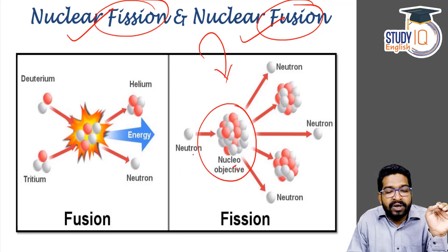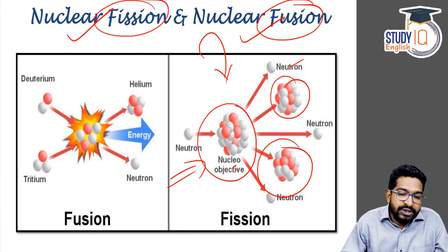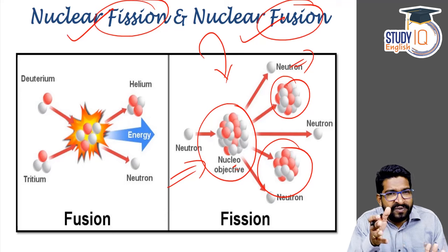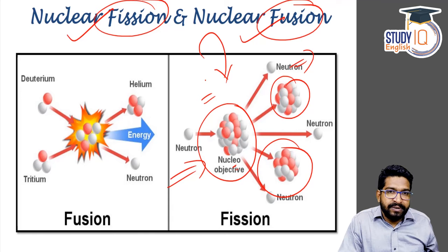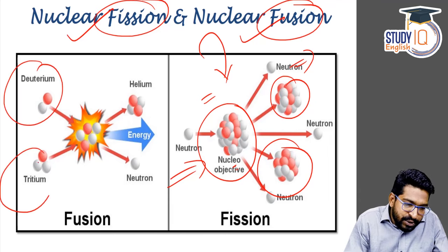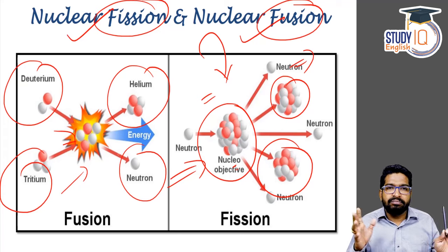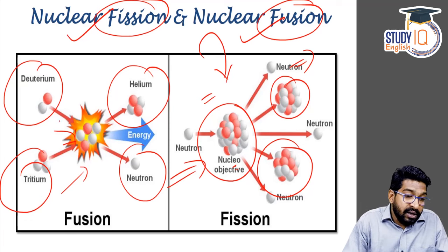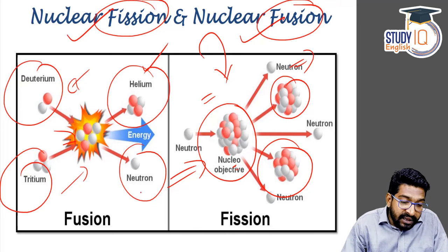Uranium is a bigger atom. When we fire a neutron on it, it breaks into subsequent smaller atoms with the release of further neutrons. The reaction is perpetual. We have seen atom bombs and weapons — most of them work on the fission reaction. But fusion is something opposite. In fusion, two smaller atoms meet to create a bigger atom and release energy. That's the basic difference: in fission, a fissile atom is bombarded with neutrons and breaks into smaller atoms; in fusion, smaller atoms combine to become a bigger element and release energy.